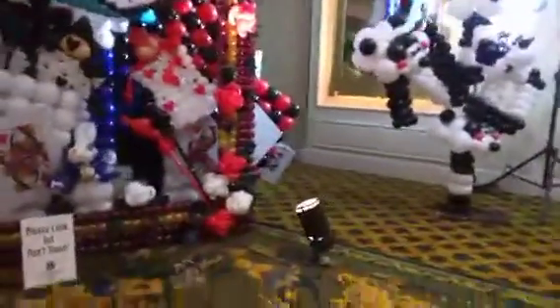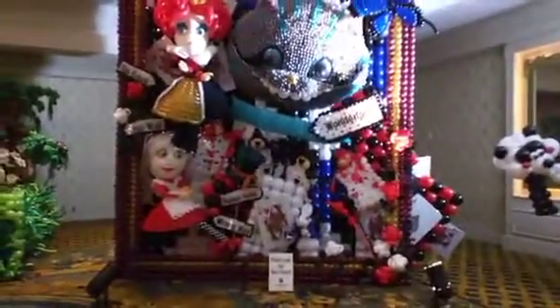Now I've got a giant one here. If I can get the whole thing in the shot — here we go. Check that out. Isn't that amazing?